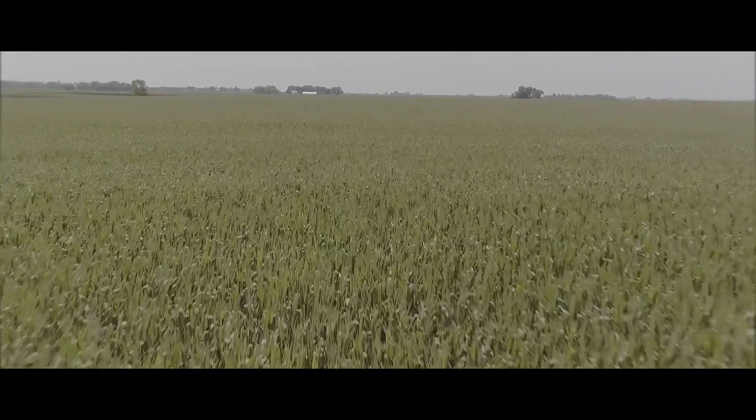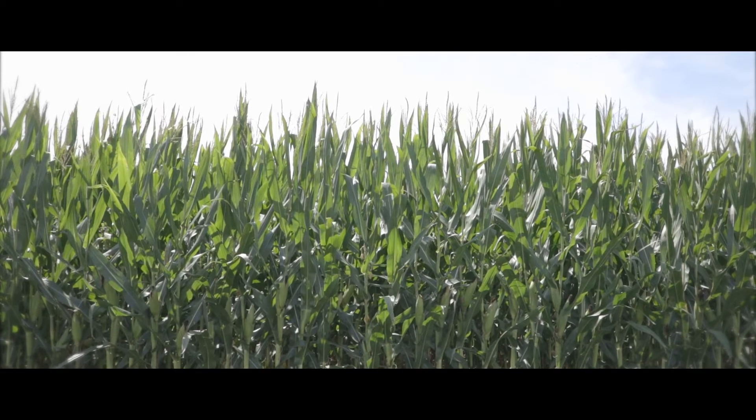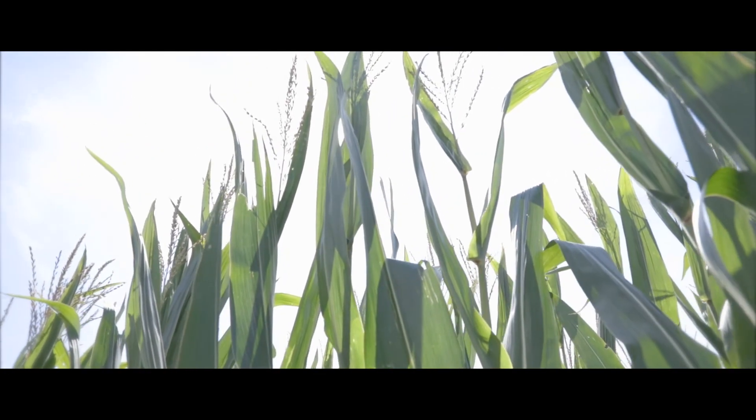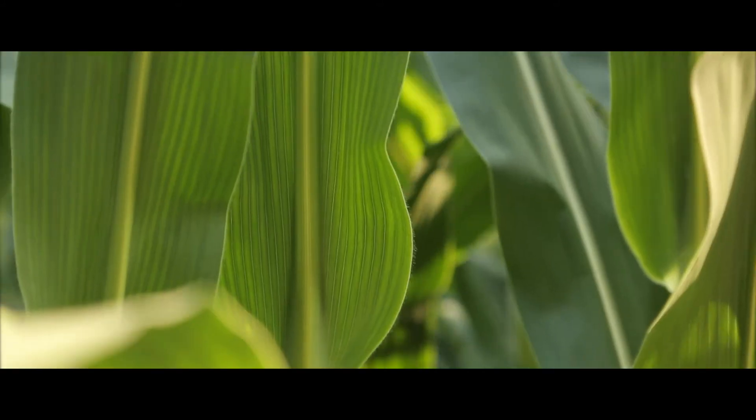Last year with the diseases we had — not only leaf diseases, but a lot of southern rust, which we hadn't seen before, and some gray leaf spot movement as well. We had very high disease pressure here last year. What was really impressive to me was how the plant treated with Quick Roots performed — how much better that was, how the stalk stayed intact, and how it really helped through harvest. I think that's also what added bushels.